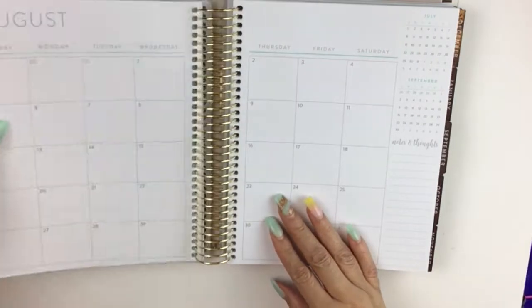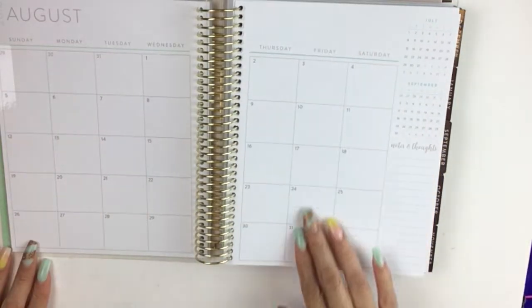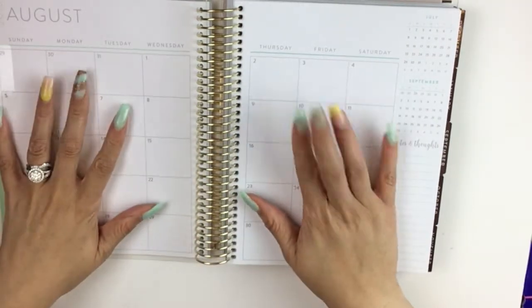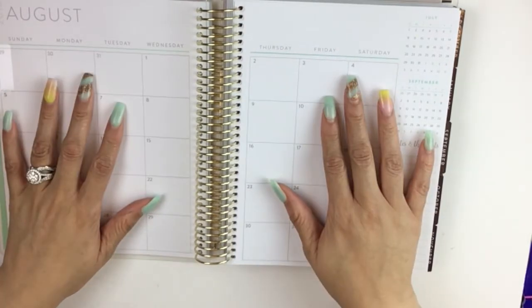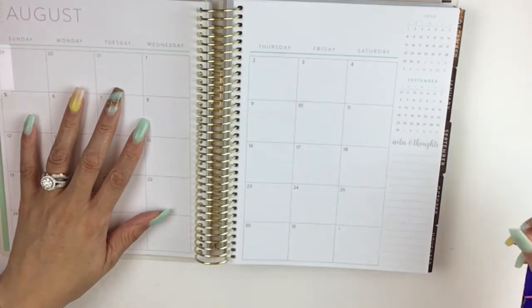So like this month it's going to be my three paydays. August is a three payday month — I'm excited about that. And my bonus son coming for two weeks this summer with his dad and I. So those are the exciting things that we have going on.